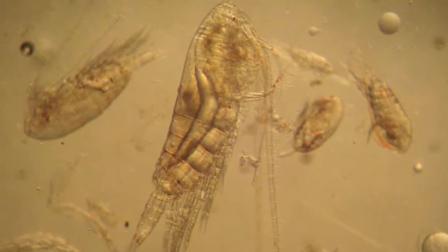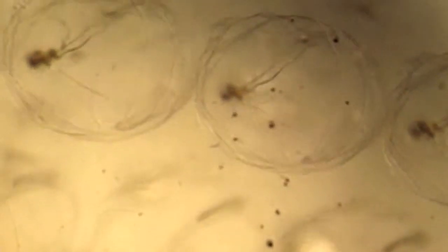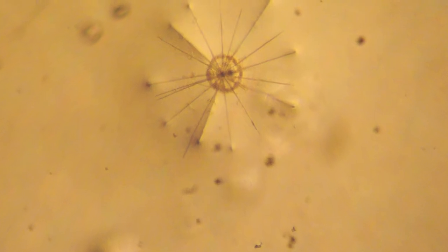In addition to changes in the phytoplankton community structure, we've seen changes in essentially the animals — those organisms that graze on or eat phytoplankton. We've gone from copepods to salps. Salps are gelatinous creatures that are essentially filtering seawater through their bodies. We also see a large number of radiolarians.